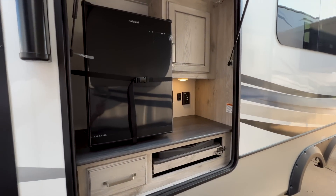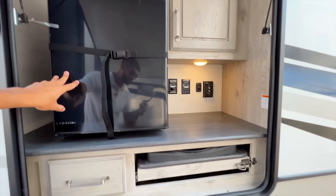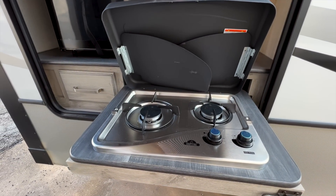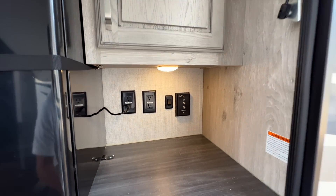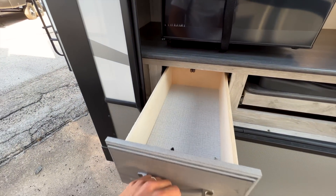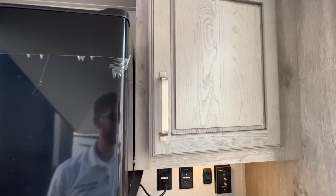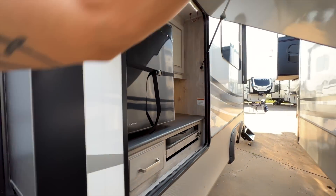Opening up the outdoor kitchen, you have a nice large refrigerator in here. There's a pull-out two-burner Capital stove and nice countertop space. You have power controls, TV hookups if you wanted to mount a TV out here, and storage in this area as well. There's an LED light strip up here to shine down into this area, plus a light underneath, and a pull-out drawer. All cabinets in the Avalanche have soft-close cabinet doors.